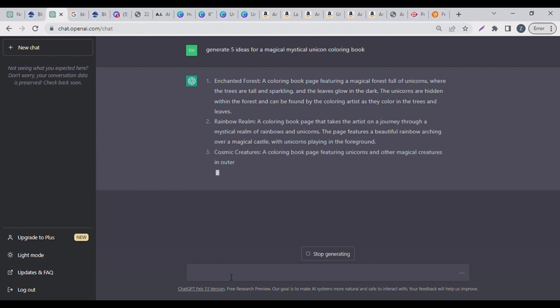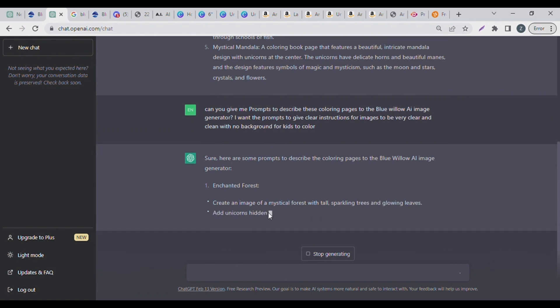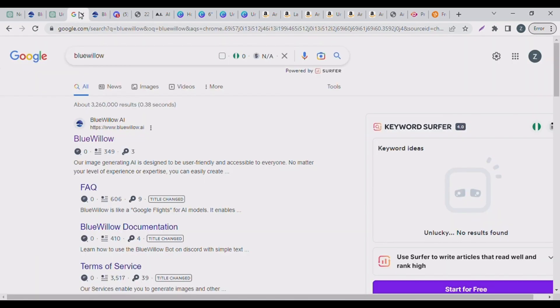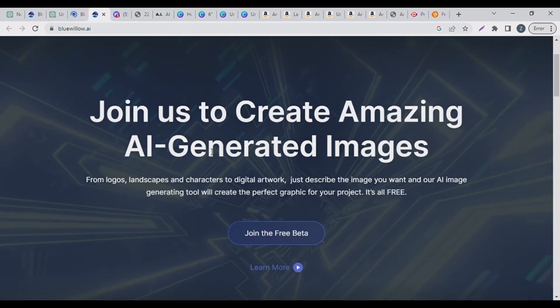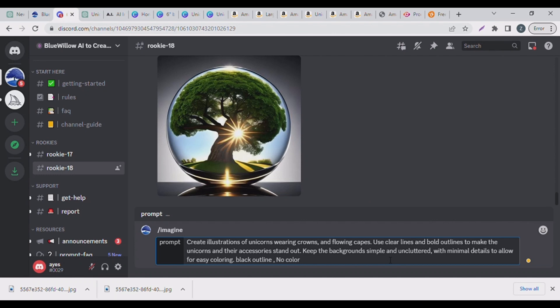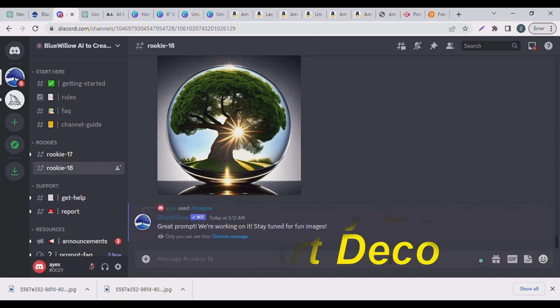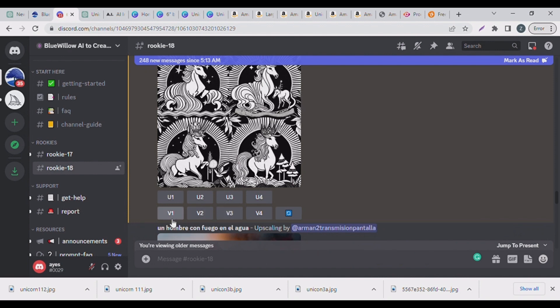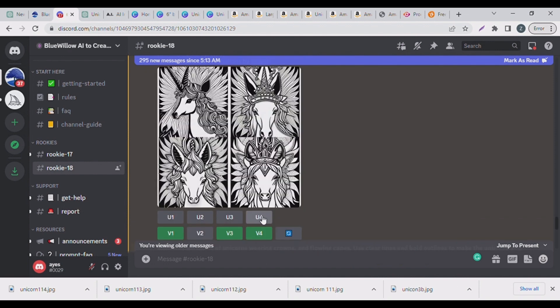I also asked ChatGPT to give me prompts for Blue Willow AI image generator — I'll leave the link in the description box. Blue Willow is free and they have a paid version too. However, for coloring books Blue Willow is not ideal at all, because even using the prompts ChatGPT generated, it kept giving me very complicated designs that cannot be colored. If you want to use Blue Willow for storybooks it is fine — just go to your rookie channel and start prompting.